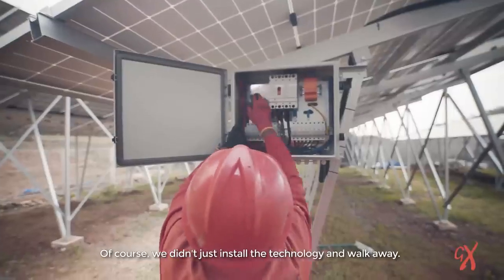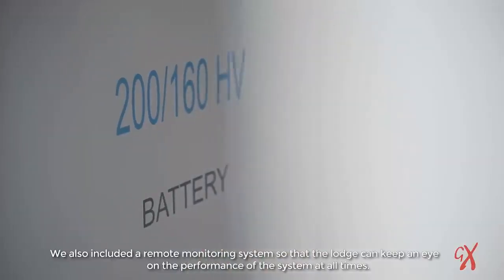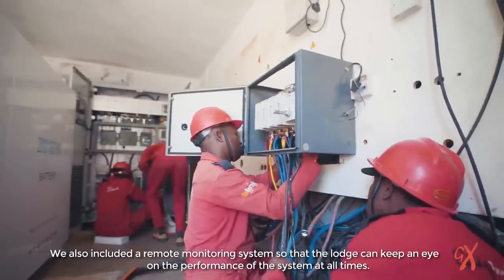Of course, we didn't just install the technology and walk away. We also included a remote monitoring system so that the lodge could keep an eye on the performance of the system at all times.